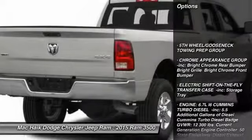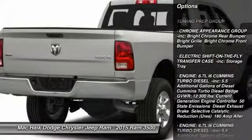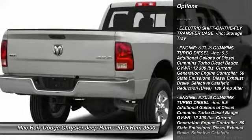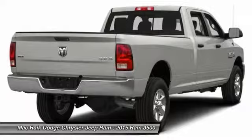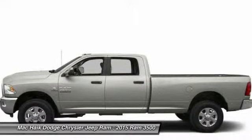Anti-lock braking system, traction control, stability control, tow hitch, air conditioning, driver airbag, adjustable steering wheel, power steering, four-wheel disc brakes, four-wheel drive.